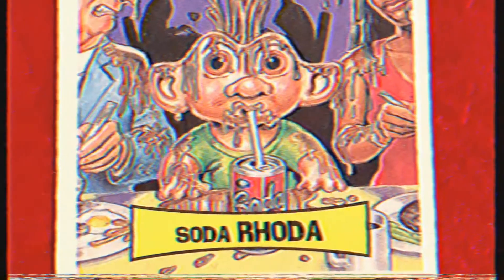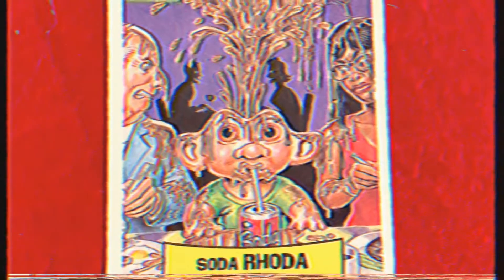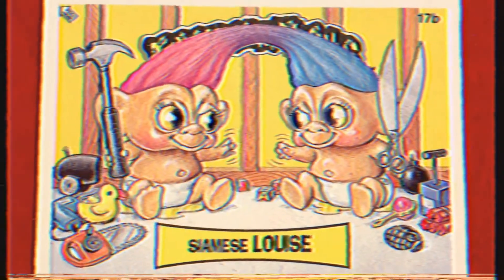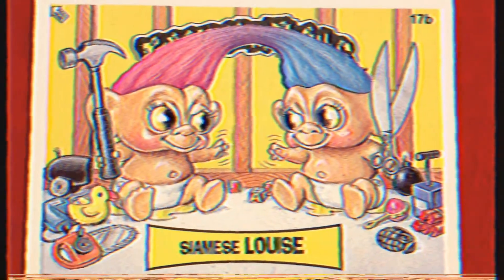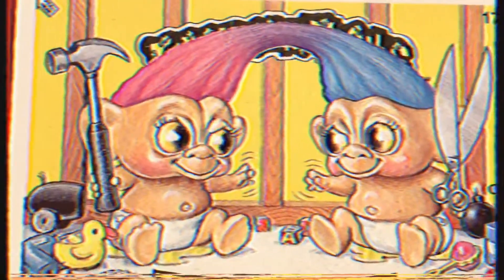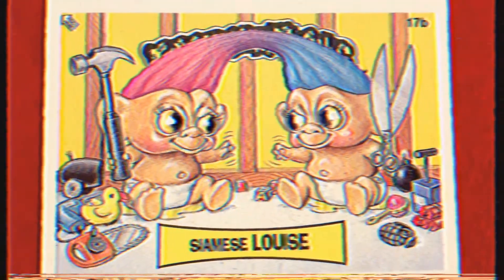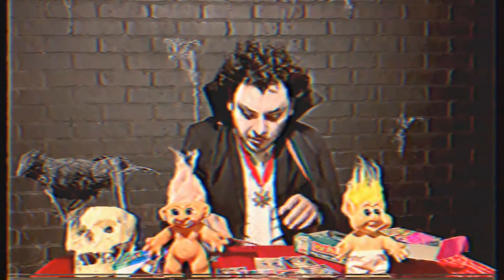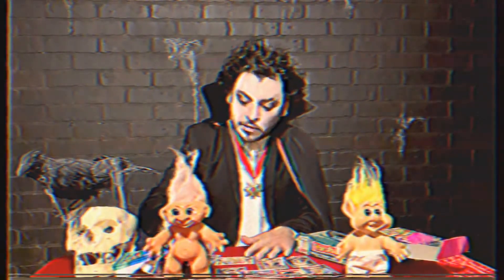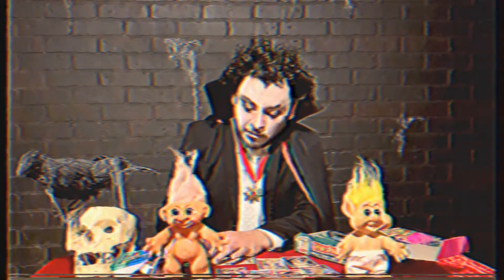Soda Rhoda — pretty cool, drank a bunch of soda and it came out of the top of his head. Siamese Louise — their hair is connected at the top, and it looks like one of them has plans of cutting it with giant scissors while the other one plans on hammering the other to death. That's pretty fun. I wish I could create my own cards — I wish I was as good as these artists at drawing and coloring and painting. I am a terrible artist.